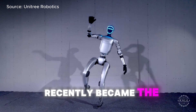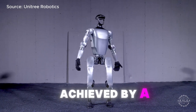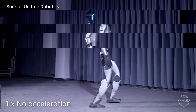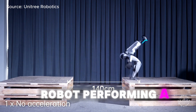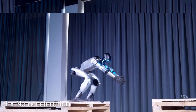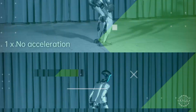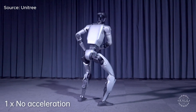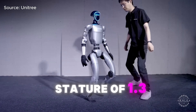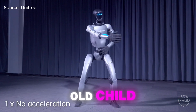Unitree's G1 recently became the likely holder for the longest standing long jump achieved by a humanoid robot its size. The company shared footage of the AI robot performing a 1.4-meter long jump, which exceeds its own height — that's about the length of a standard park bench or dining table.